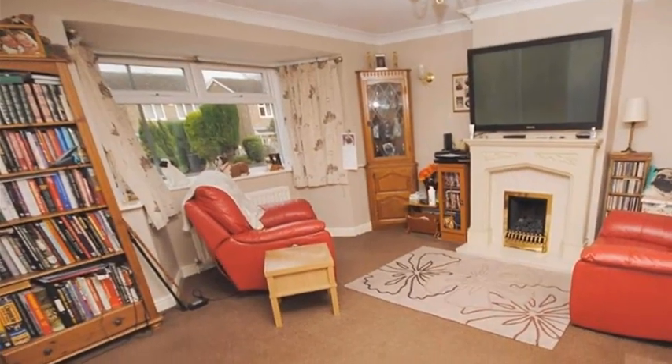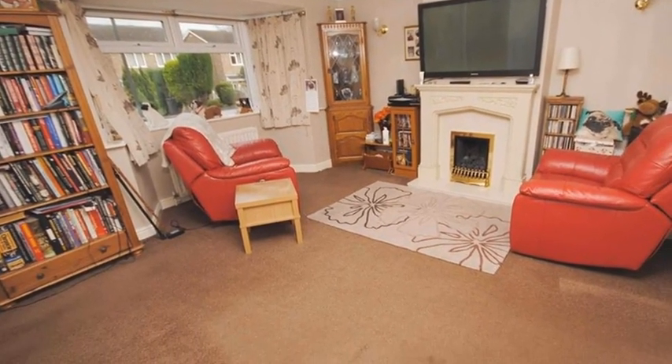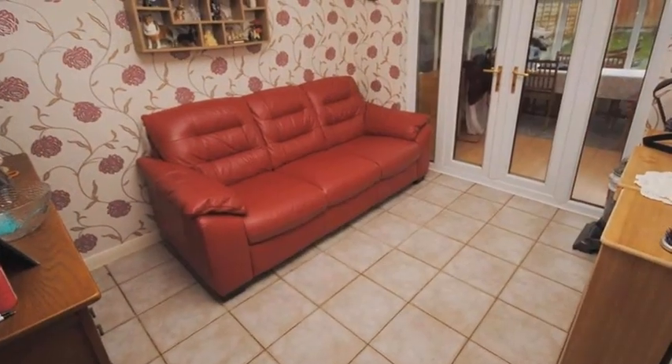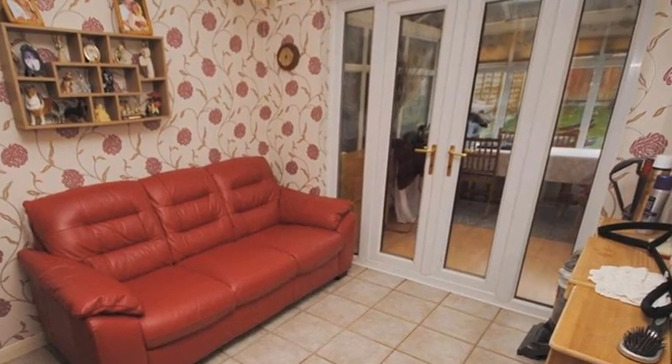Internally, the spacious lounge offers a feature fireplace with a decorative surround and a bay window overlooking the front aspect. The dining room provides space for entertaining and family meals, while the conservatory creates a wonderful transition between the home and garden.